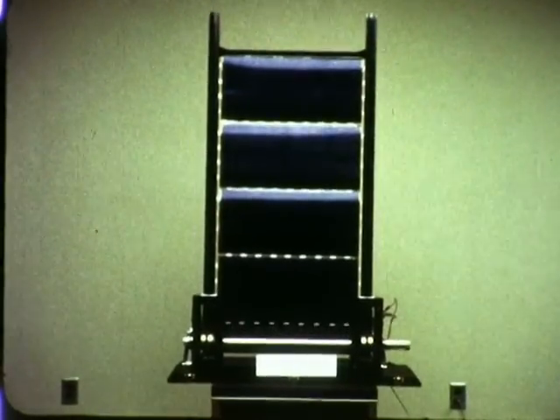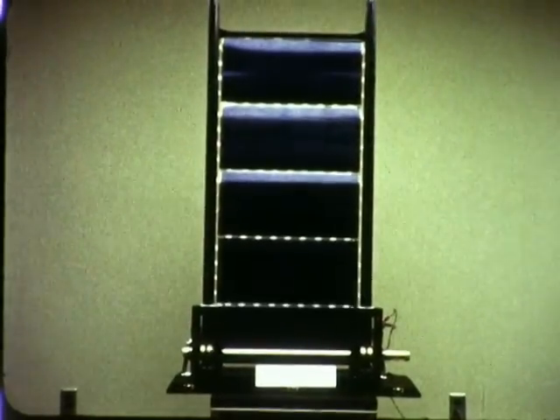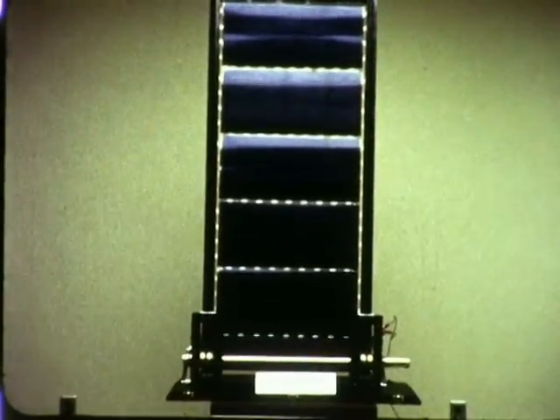A full-scale model of this array — seven and a half feet by forty-six feet — is now in fabrication for JPL.